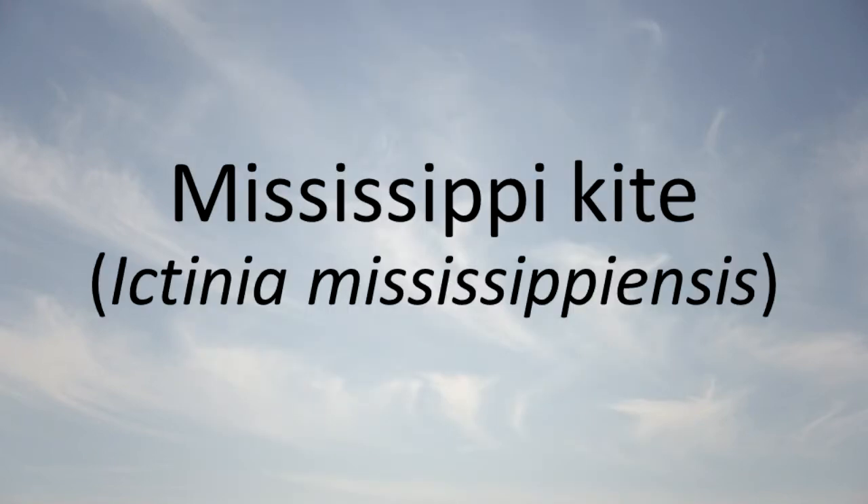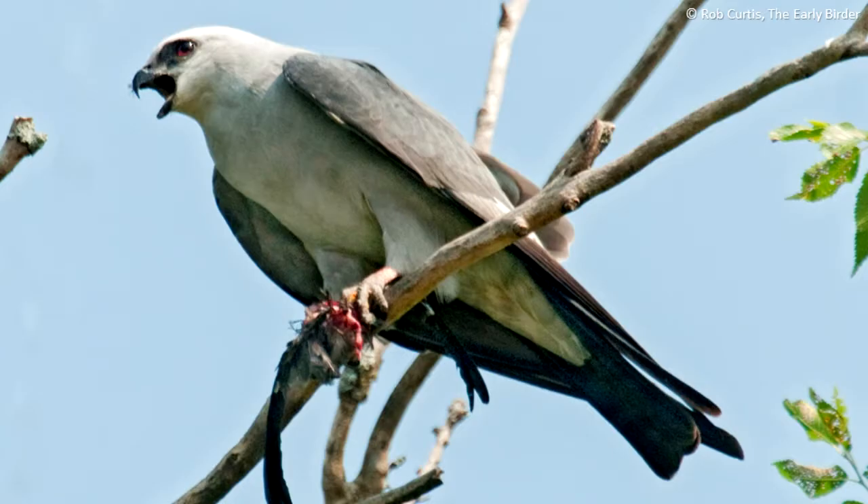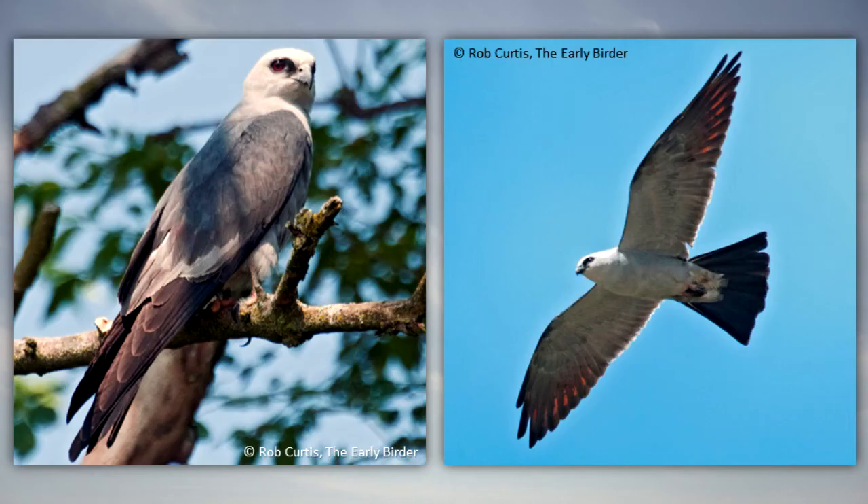Mississippi Kite: This species is threatened in Illinois. It lives in woodlands and open fields along the Mississippi River and its associated swamps. It can be seen hunting over open fields for insects, frogs, and reptiles.